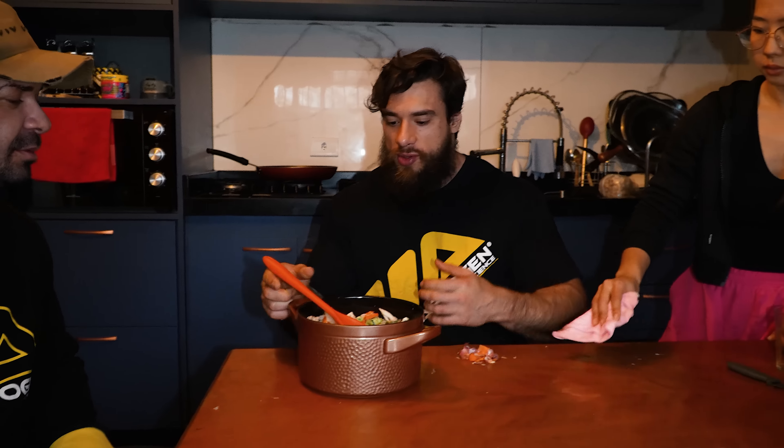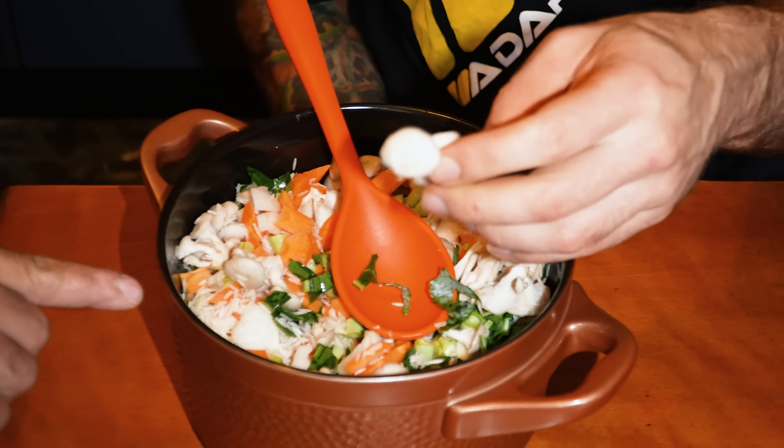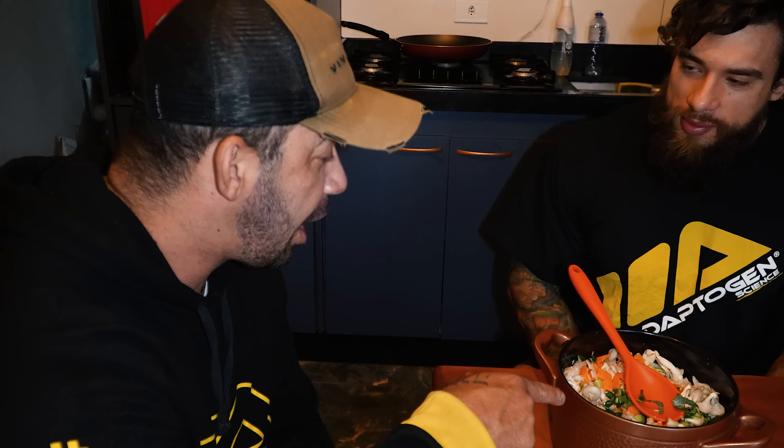A base está pronta: bastante cebola cortada, uns shimejos — esses cogumelos aqui. Você cortou a cebola e não chorou. Homens não choram, essa é a verdade. Mas tem umas cebolas que eu choro — essa aqui estava de boa, nem fez nenhuma lacrimejação.